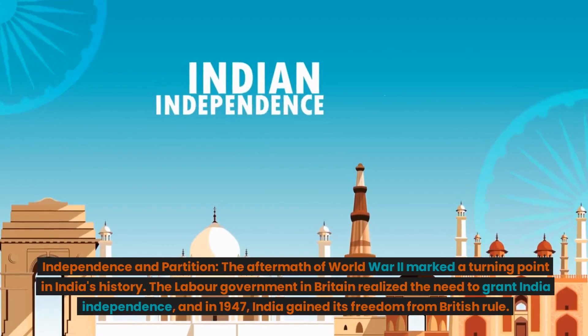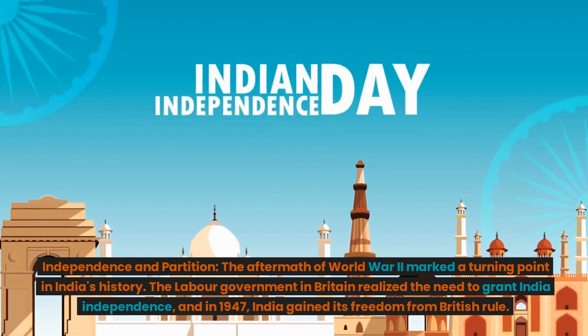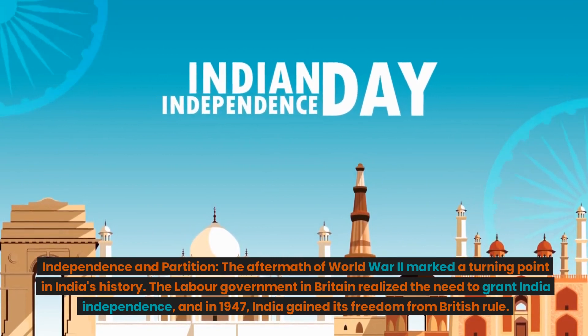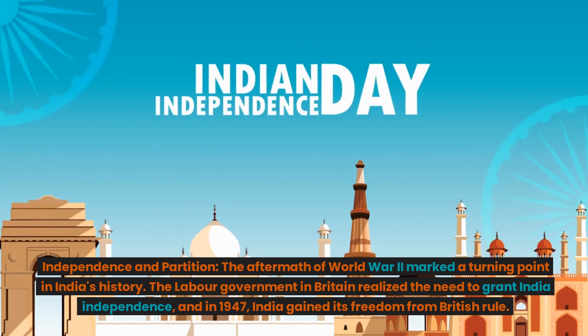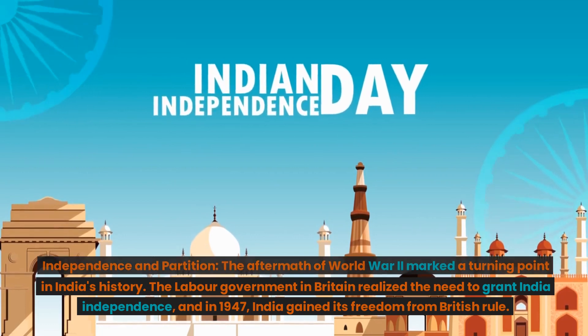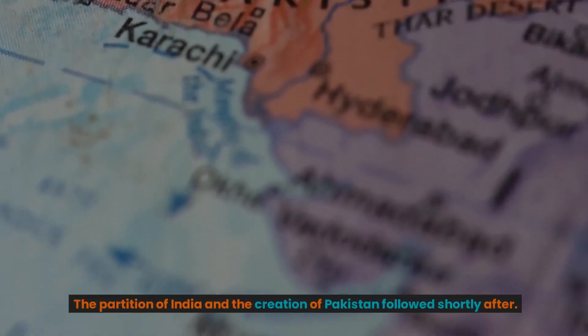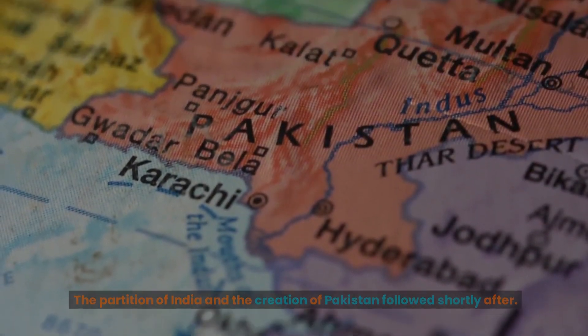Independence and Partition. The aftermath of World War II marked a turning point in India's history. The Labour government in Britain realized the need to grant India independence, and in 1947, India gained its freedom from British rule. The partition of India and the creation of Pakistan followed shortly after.